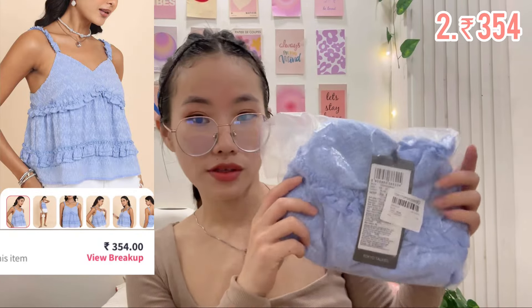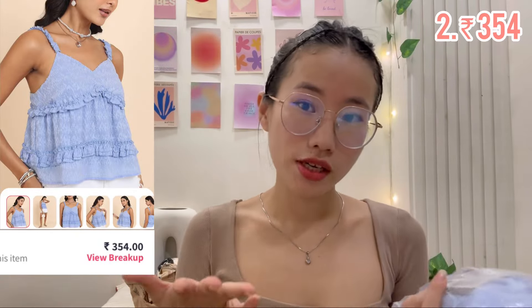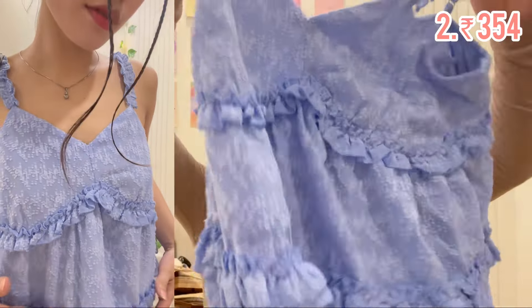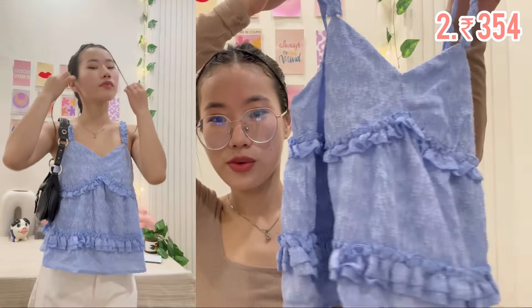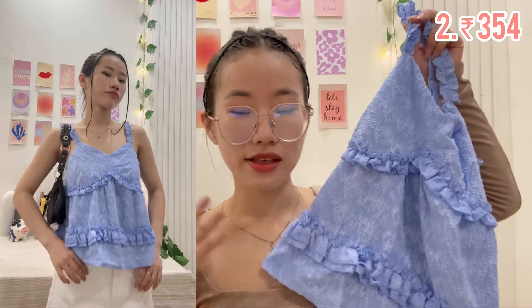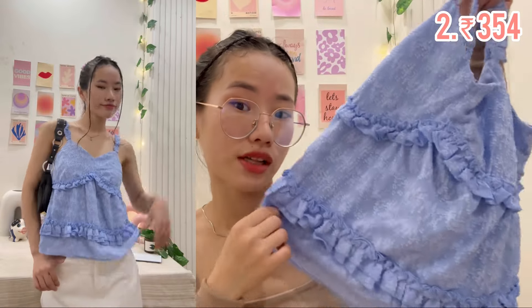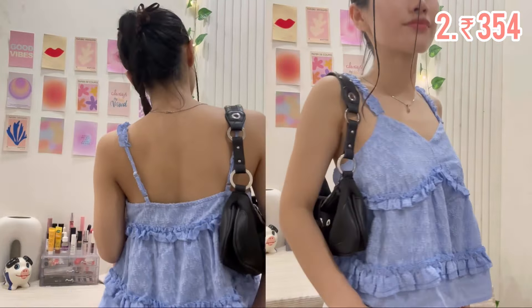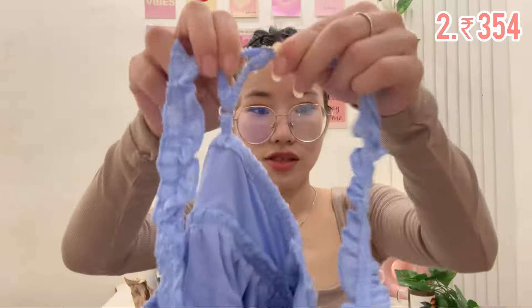This top is from Tokyo Talkies — this brand is cheap, affordable, and always on sale, so I think it's a nice brand. Look at the color — I really love blue and it really suits me as well. Look how pretty the top is, it's so cute! I can even imagine how good it will look paired with jeans, and it has a frill on it.